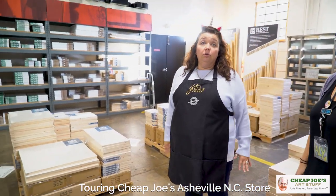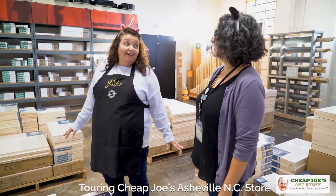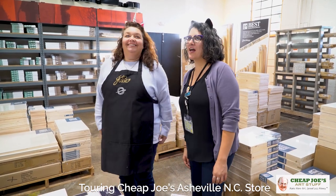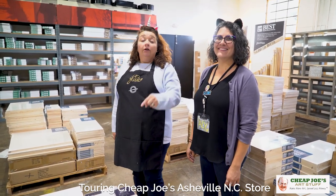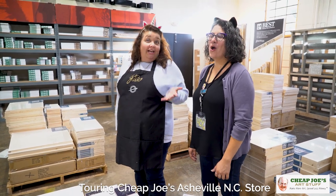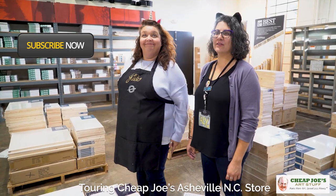There's tons of cool stuff to see and all kinds of cool people to meet. We try to be friendly people who will shop with you. So come down to Cheap Joe's Art Stuff Asheville — experience the fun, learn some cool stuff, meet cool people, and get art stuff too! We know you'll enjoy it.